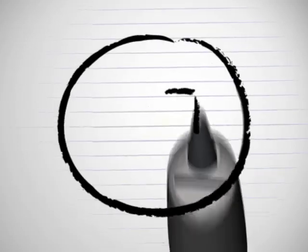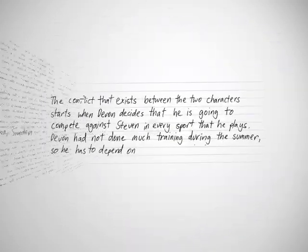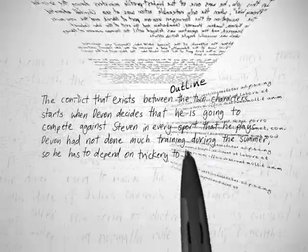Got writer's block? Pick up your Fly Fusion pen and get step-by-step help with topic brainstorming, drafting, and outlining.